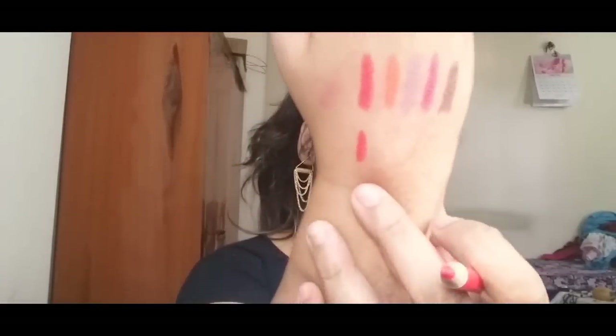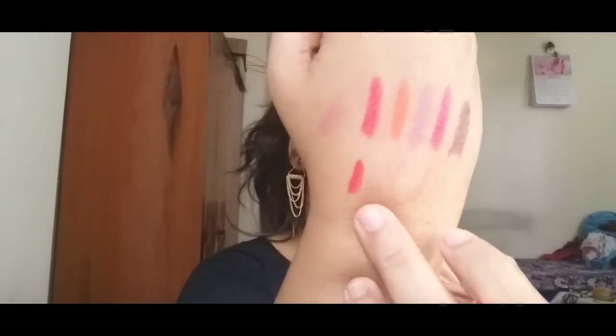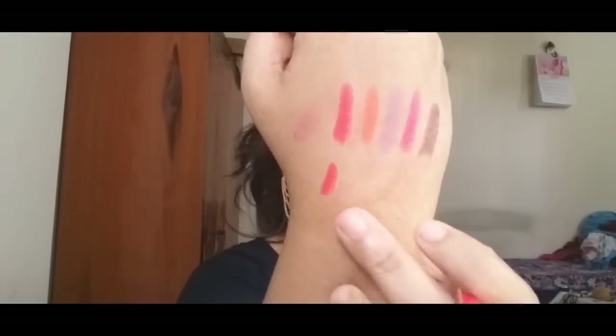Next, I got four of their lip liners, and each of these retails for around 35 to 40 rupees, which is very affordable. I'll just show a swatch on my hand. The first shade is called Cadmium Red — these are highly pigmented. It's a beautiful orangey red color.